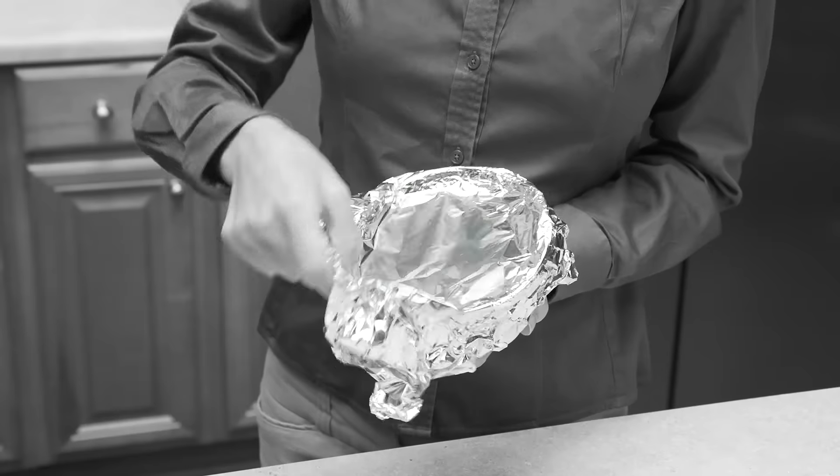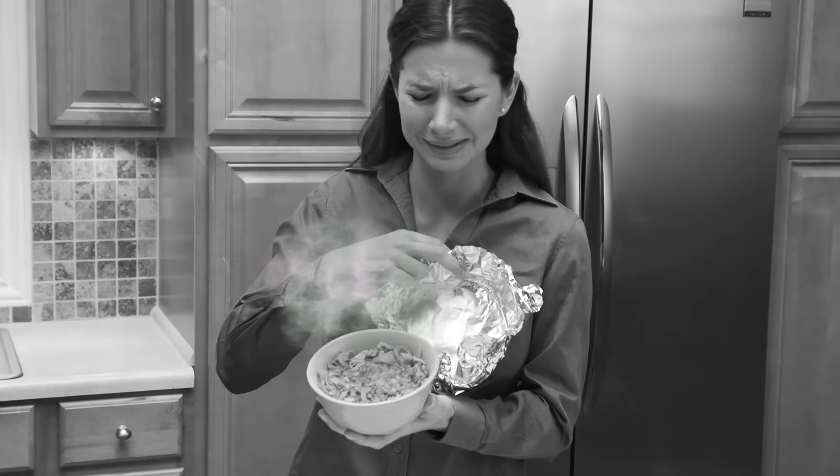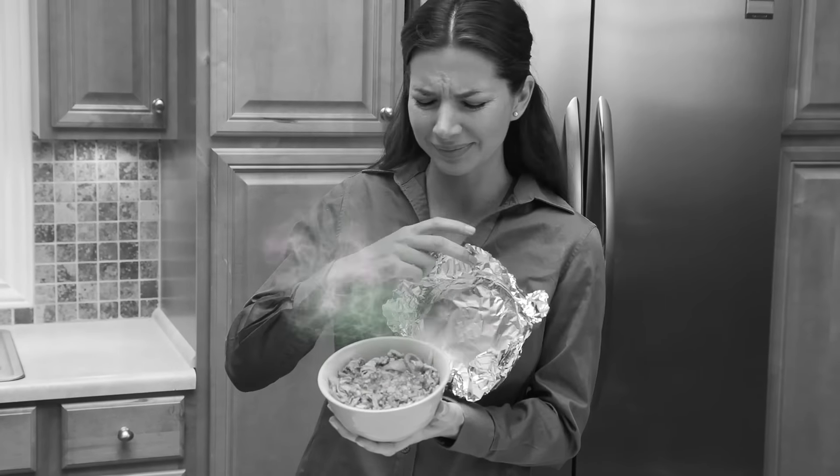All you want is to keep leftovers fresh without turning your fridge into a mess. Wraps leak, foils hide, and all your food ends up spoiled inside.